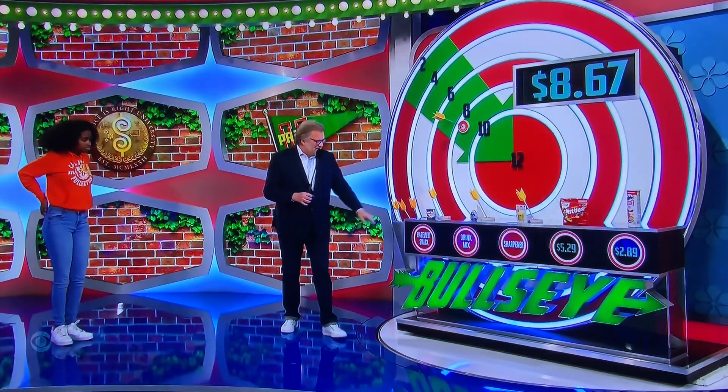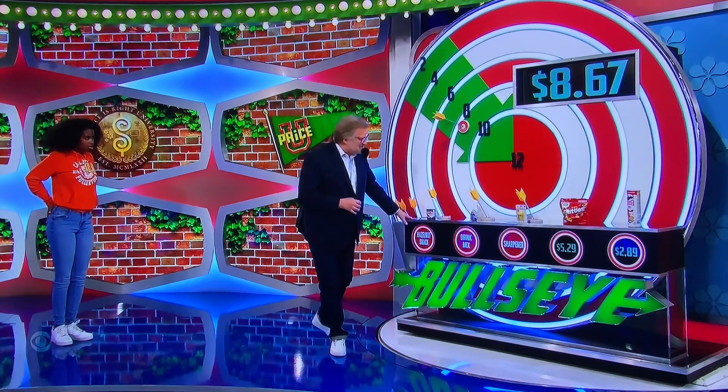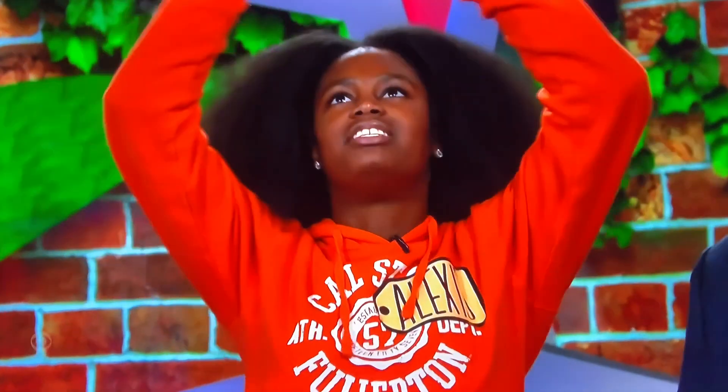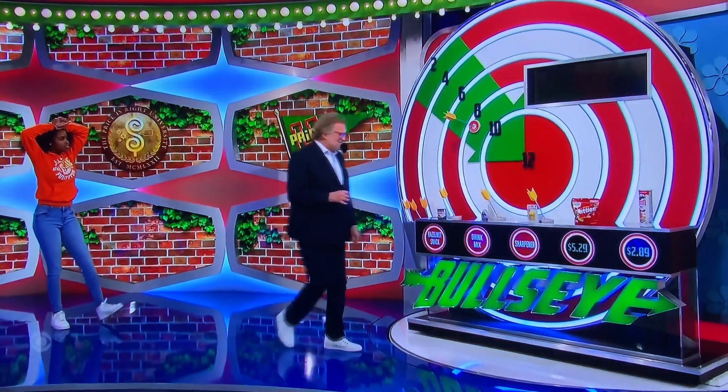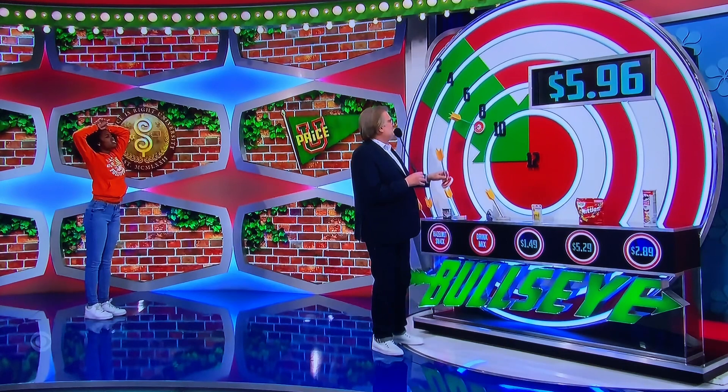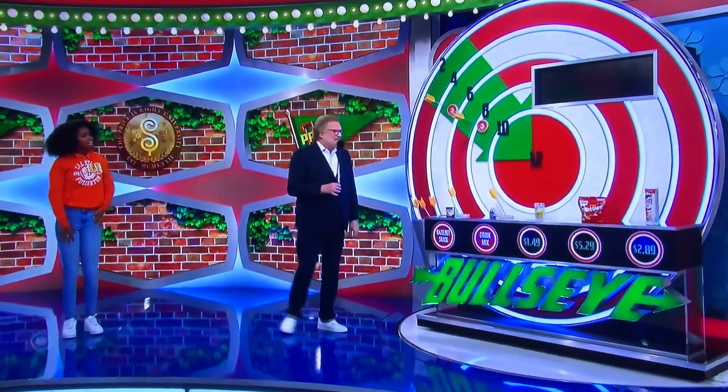You get one snack — get the hazelnut snack, get that one! Pencil sharpener? No snack? I'm gonna do four sharpeners. Four sharpeners — each one is $1.49. That's $5.96. Well, you got two on the board anyway.